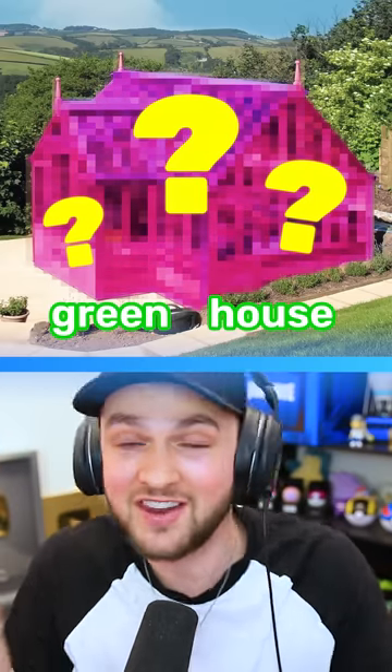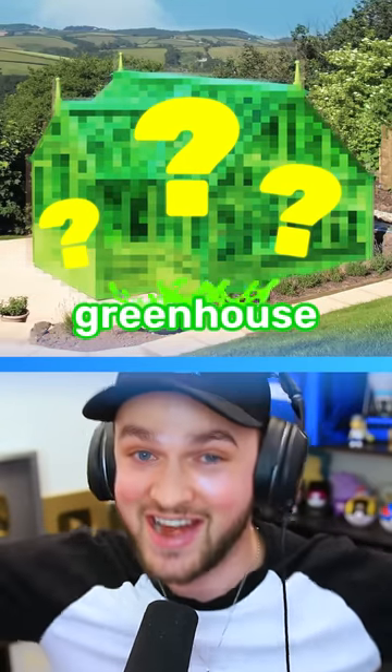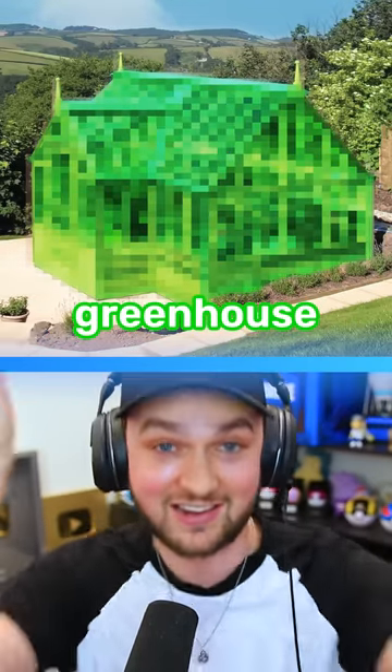Because if I had said a green house, then the answer of course would have been green bricks. But I said a greenhouse, so it's obviously glass.